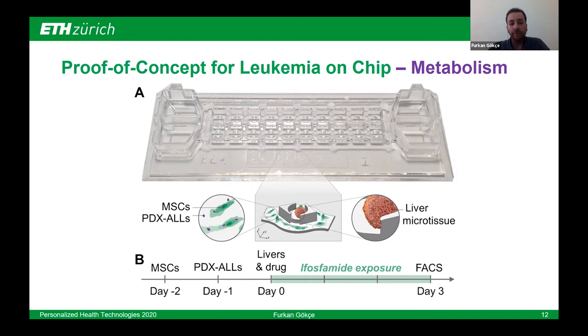For the proof-of-concept experiment, I fabricate the chips and coat the channels with fibronectin. On the day of coating, I seed the bone marrow cells from the inlets to the channel and wait one day for them to adapt to the environment, then change the culture medium. The next day I add the patient-derived leukemia cells to the same system. The following day I transfer the liver microtissues and add the drug compounds to the microchannels, then wait three days while tilting the chips continuously on a tilting platform for the cells to be exposed to the drug. At the end of three days of exposure, I collect the cells using ACUMAX, stain them with propidium iodide, and use flow cytometry to assess viability.